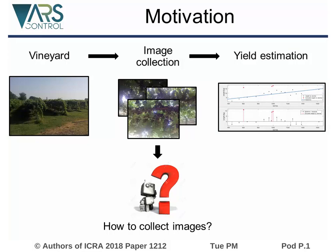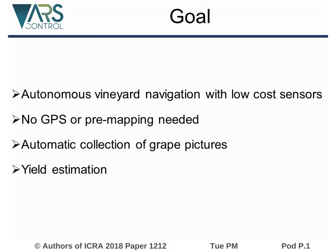The most common estimation techniques use image processing to detect grapes and evaluate the yield. The question is how to collect the images. In order to answer this question, we designed an autonomous navigation system which uses low-cost sensors to go through the vineyard. This system is also equipped with an RGB camera to take pictures of the grapes in order to estimate the yield.